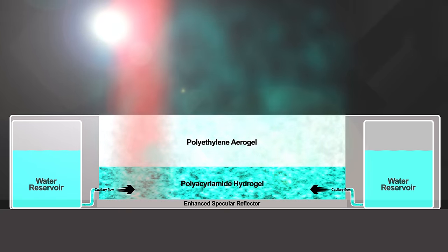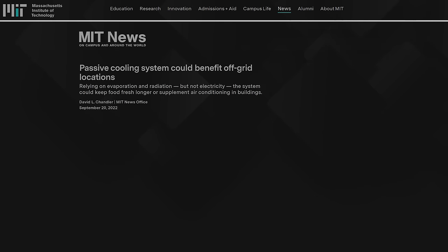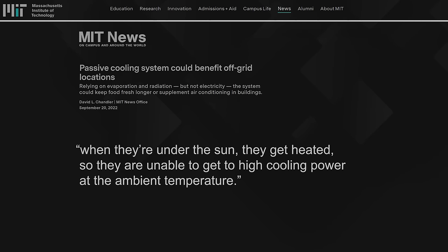The effect of this triple-layer sandwich is both evaporative cooling from the hydrogel and infrared radiative cooling from the reflective base layer. And unlike traditional air conditioners which simply spew unwanted hot air out into the surrounding external environment, the infrared radiation from this cooling system goes straight up through the atmosphere and out into space — which according to the MIT team means it really is removing heat from the earth system. One of the paper's authors, MIT postdoc Zhang Mao Lu, explained: the challenge previously was that evaporative materials often do not deal with solar absorption well. When they're under the sun they get heated, so they're unable to get to high cooling power at ambient temperature. The novel insight is simply to bring together the three principles of evaporation, radiation and insulation into a single design architecture to overcome these previous deficiencies.